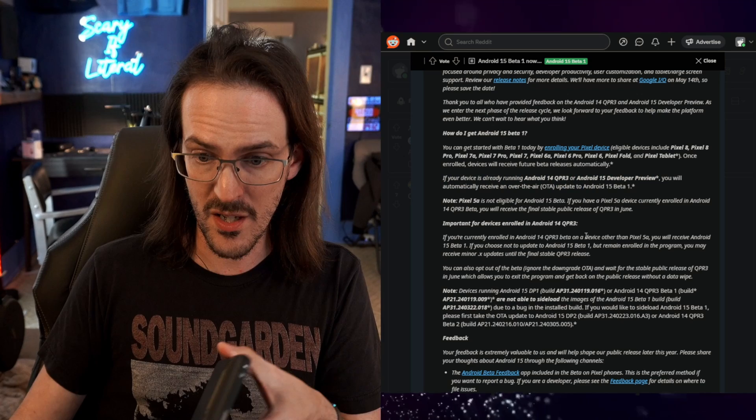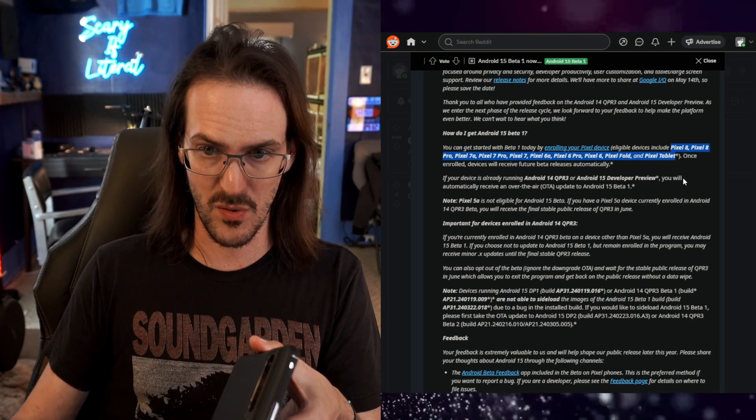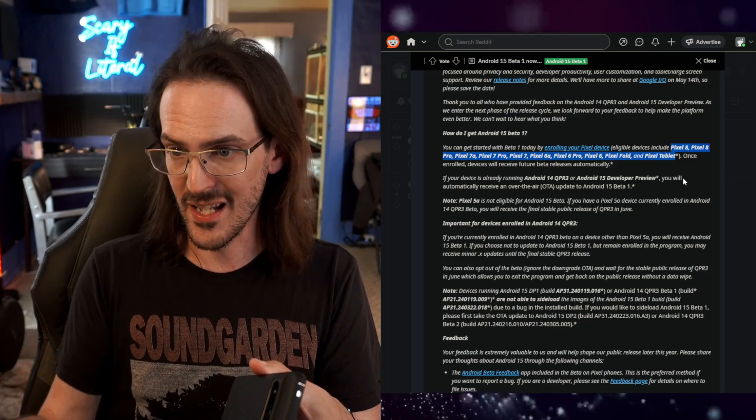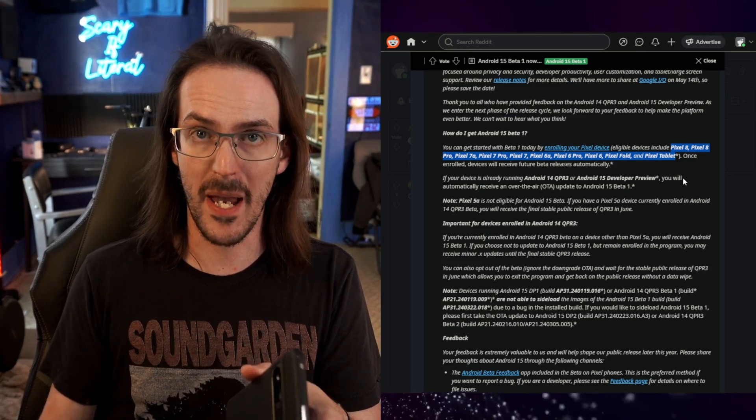Going back to the blog post, you can see the eligible devices listed here. Basically recent Pixels — the 7, the 8, the 6, the Fold, and the Tablet — are all compatible with this beta.